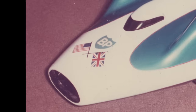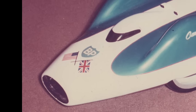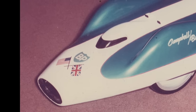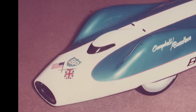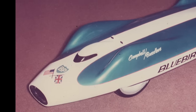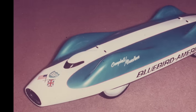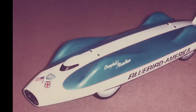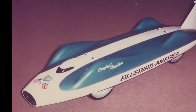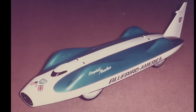There was nearly an ironic postscript to the Bluebird CN7 story. In 1971, Craig Breedlove, whose Spirit of America had ushered in the era of thrust-powered record breakers that rendered CN7 obsolete, approached Donald's widow Tonia to obtain permission to use the car for a new attempt on the wheel-driven record. A publicity model was built, but the Bluebird America project received little interest from sponsors and was quietly dropped.